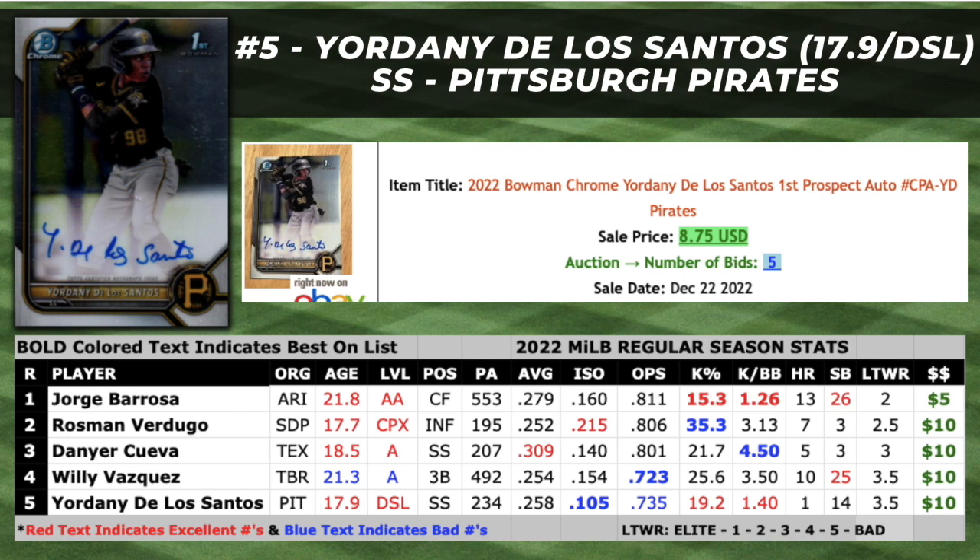We're going to start with Danny De Los Santos at number five. He was 17.9 this year and played in the Dominican Summer League, and he's a shortstop prospect with the Pittsburgh Pirates. De Los Santos was the Pirates' top international signee in 2022 and the number 16 ranked prospect in the international pool. He's one of the five youngest players on this checklist and had a solid showing in his professional debut. The Pirates' shortstop prospect hit just under .260 with limited power and 14 stolen bases.